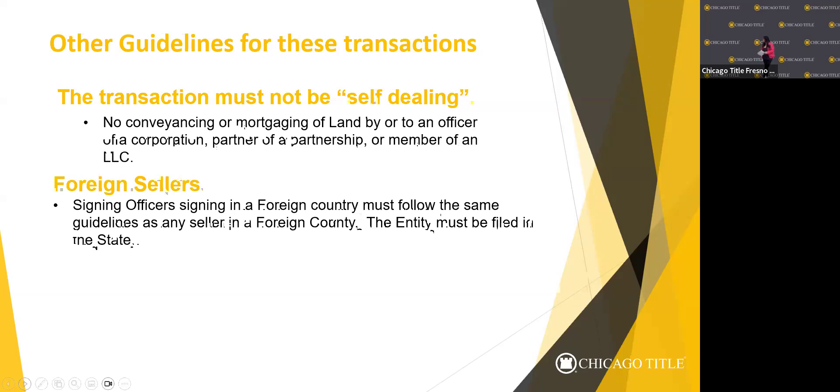If foreign sellers need their funds wired to foreign countries, we can wire to a foreign bank — the wiring instructions are a little different. There's a SWIFT code that gets included in the instructions. As long as we have that SWIFT code, we're able to wire. We have had clients in China specifically where this has come up.